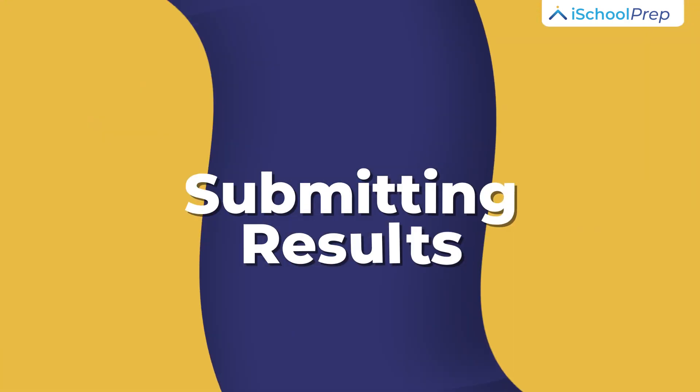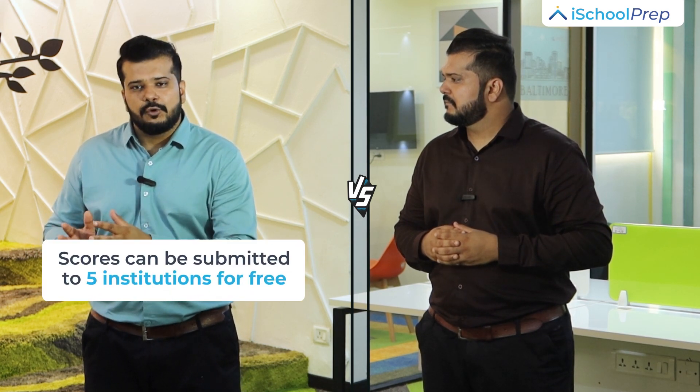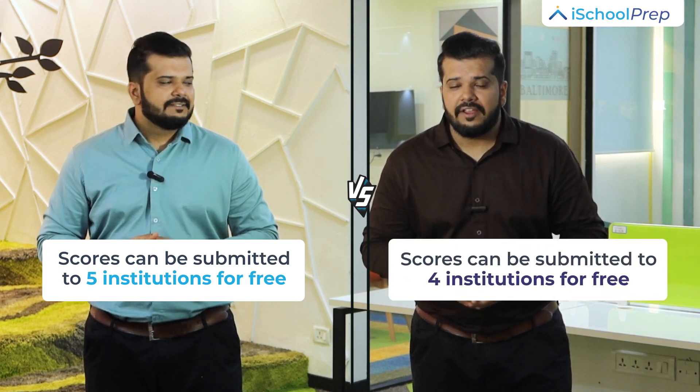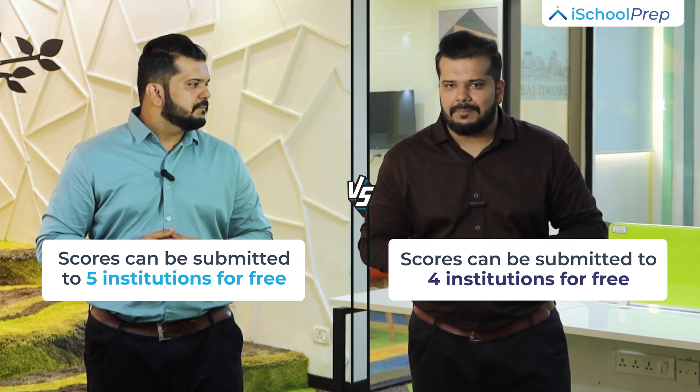Test results. IELTS releases its results within 13 calendar days, while computer-based results are available within 5 to 7 days. TOEFL releases its results in approximately 10 days. Submitting results: IELTS scores can be submitted to 5 institutions for free, after which an application fee applies. TOEFL scores can be submitted to 4 institutions for free, after which an application fee applies.